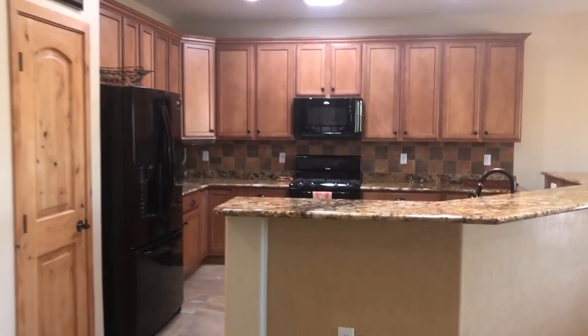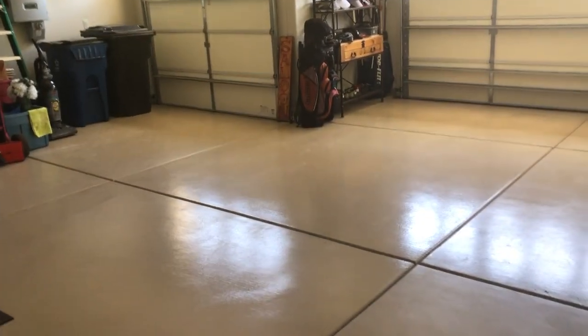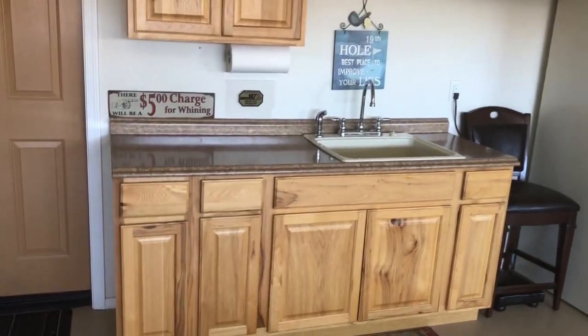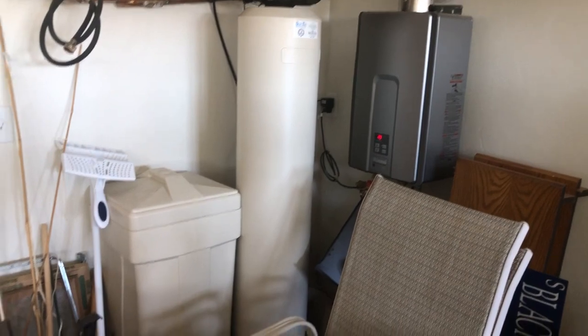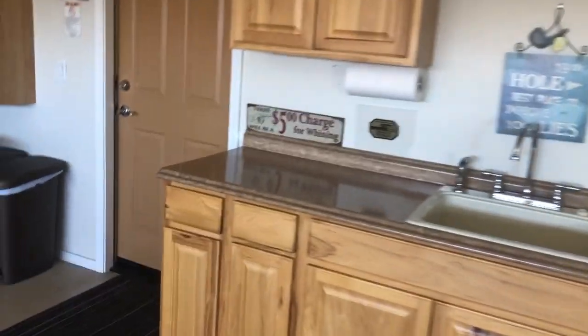I'll show you the garage real quick before we get outside. It's an extended tandem three-car garage with an epoxy floor. There are cabinets for storage, which is really nice, plus a sink and work counter. Also includes a water softener, a tankless water heater, and some storage shelving — a really nice garage.